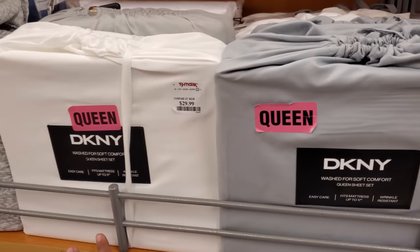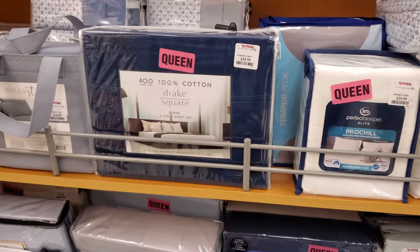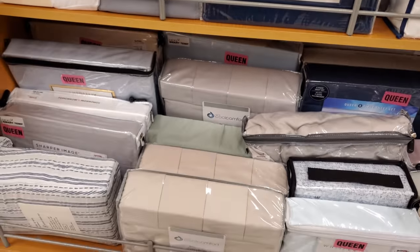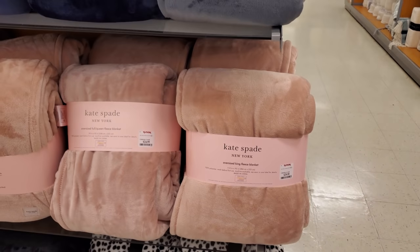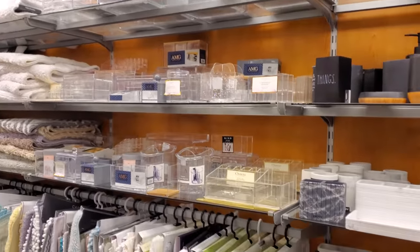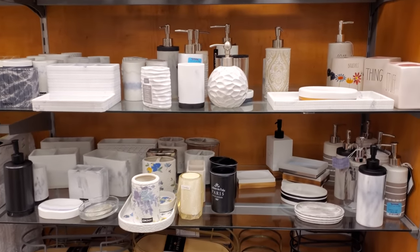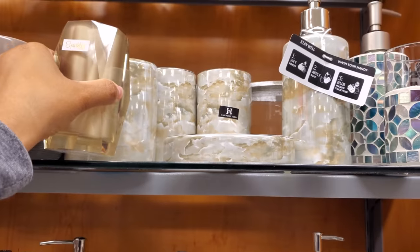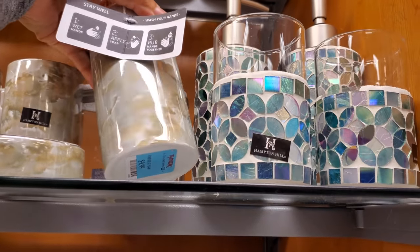Don't forget you can find Ugg here. Kate Spade — those are $35, but those are for a full. Plenty of floor prints. This brand is called Scout Home — $430. I've never seen this here in TJ Maxx. Of course I've seen Kate Spade — those are $30. Calvin Klein are $25. Those are kind of cute. Look at this one — $7. Hampton Hill — looks like they're $7. Little soap lotion is $10. Those are $5.99.